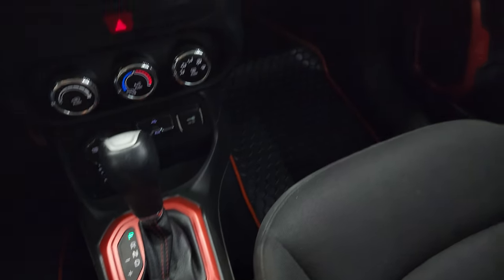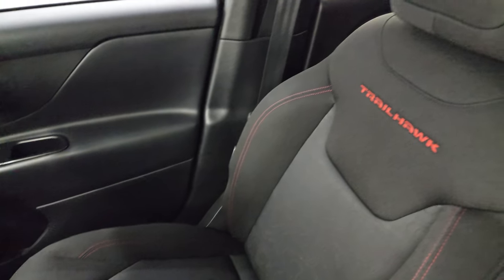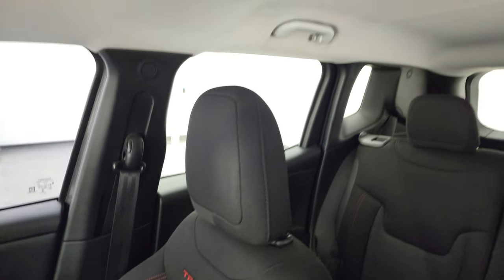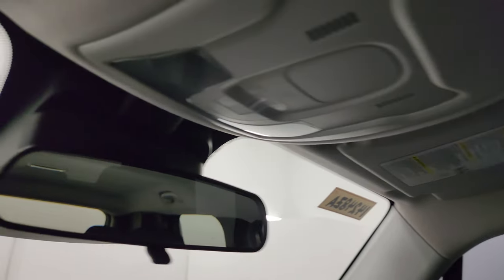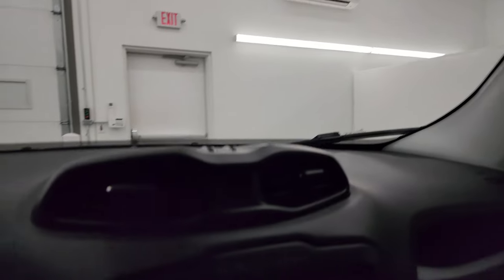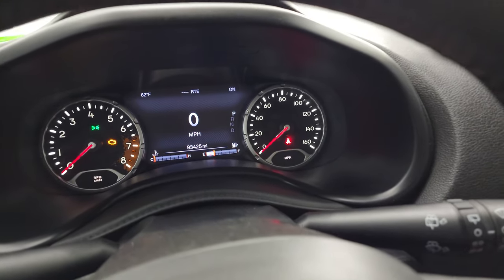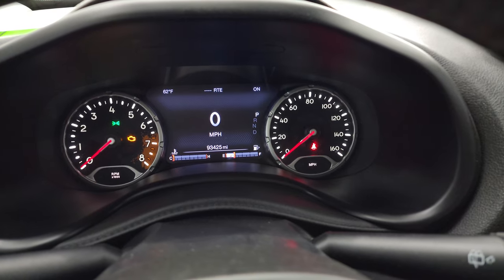Keyless entry with remote start. The passenger side floor mat and seat are in excellent condition as well. It smells very clean inside this vehicle. The headliner is in great shape and you get map lights up there. One of the little Easter eggs is the Jeep symbol there — used to say 'push for new adventures' in the newer ones.